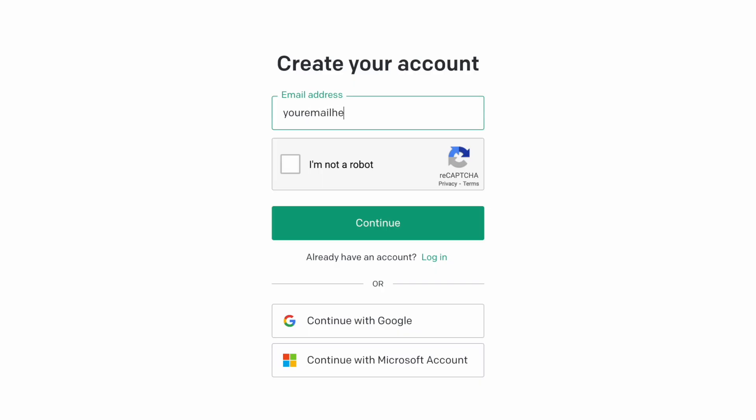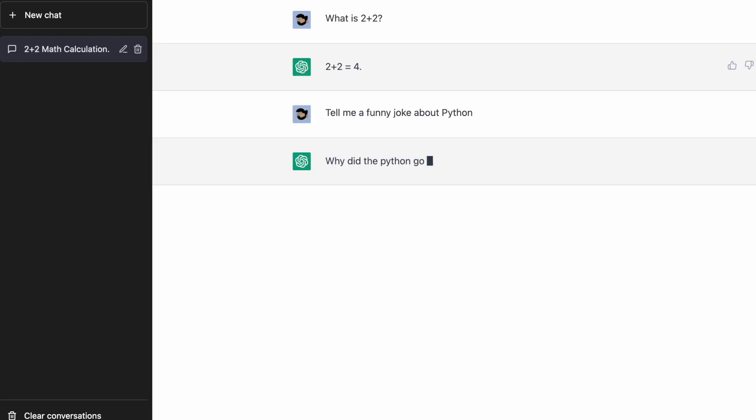The GPT-3 language model has actually been around for a little bit of time, but ChatGPT is relatively new. To access it, you just go to their website and make an account by signing up with your email or logging in with Google. Once you're in, it works basically like any other chatbot — you type in a question or interaction and you get a response back. I'm going to make a separate video on the basics of ChatGPT, so you can check that out.